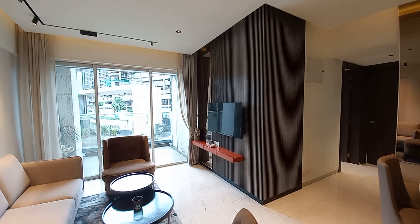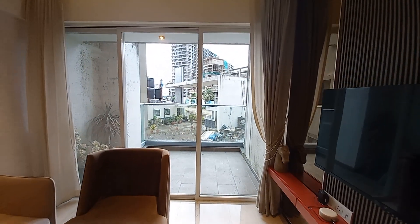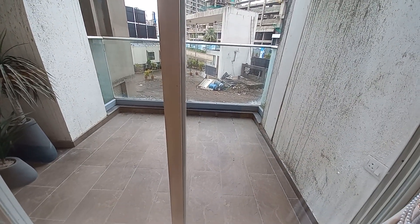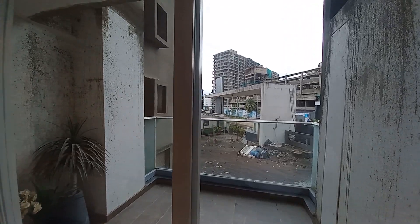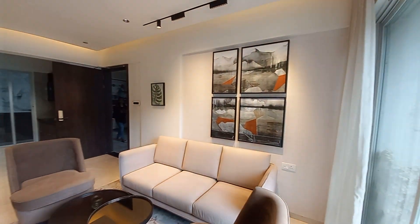Moving towards the balcony side — the balcony is attached to this living cum dining hall and the size of the balcony is approximately 12.5 feet by 8 feet, with a toughened glass facade. This is a residential project with 11 towers.